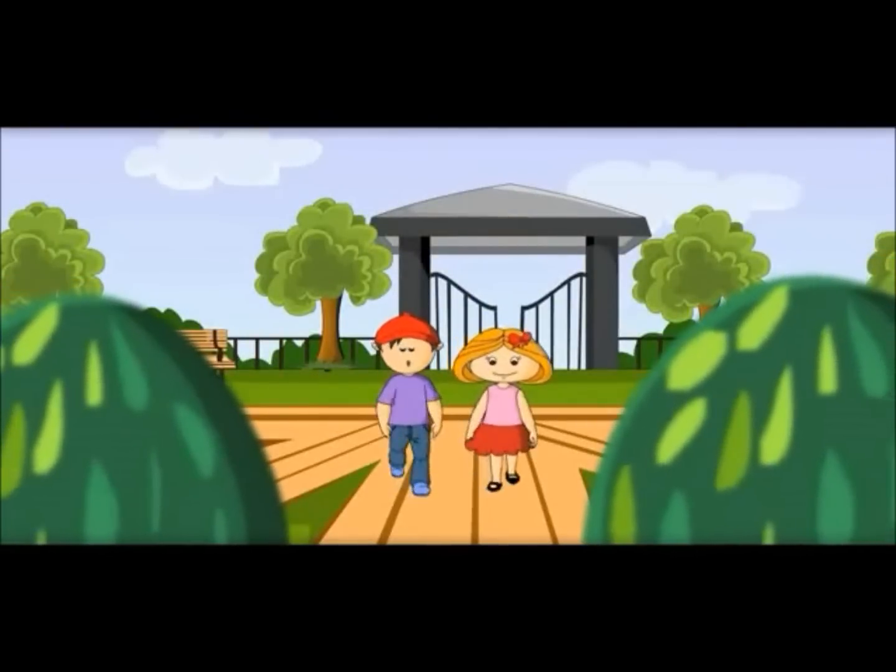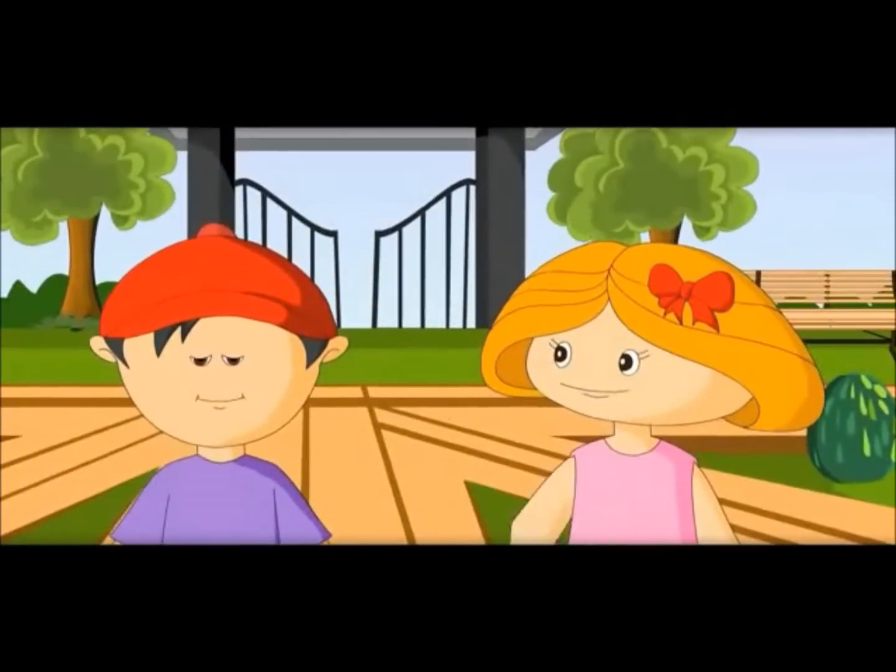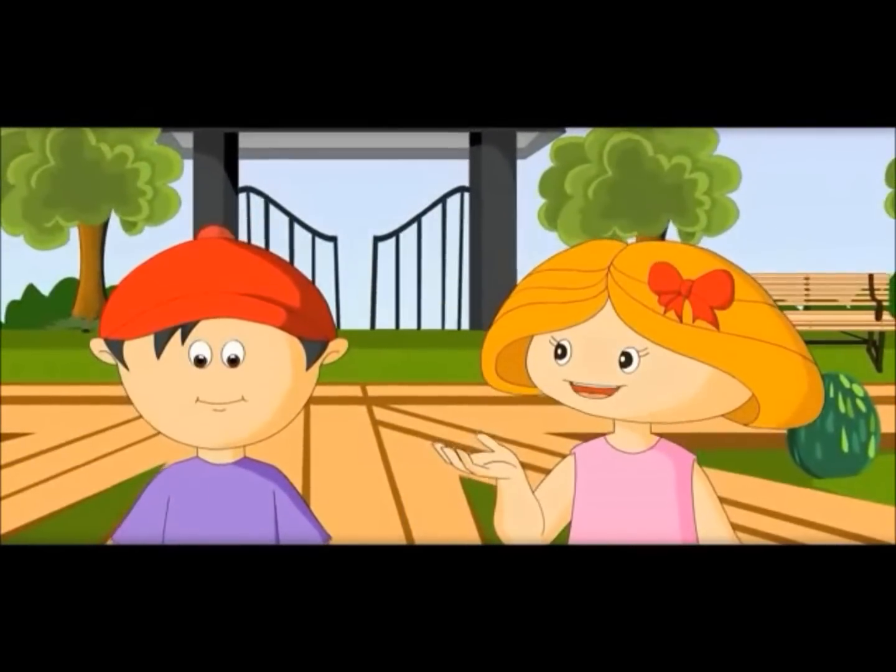I like the zoo. There are so many types of animals here. Yes, these have come from different parts of the world.